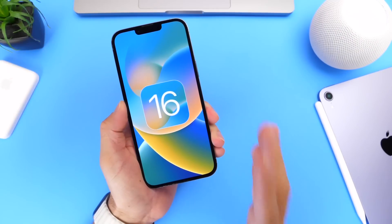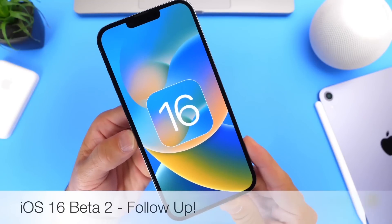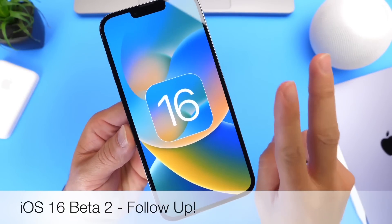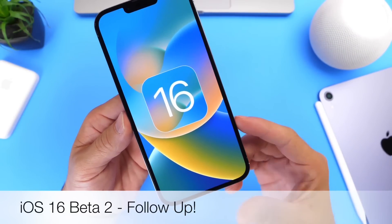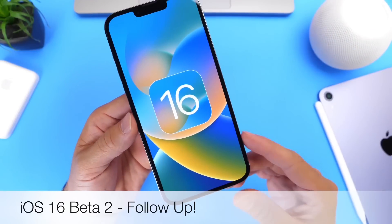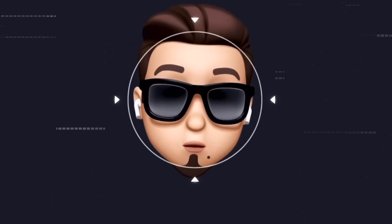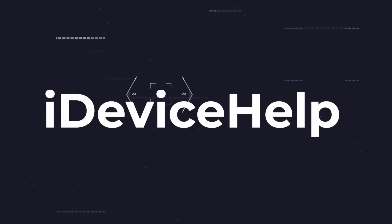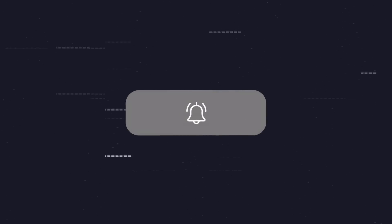Welcome back to the channel. As we continue our iOS 16 coverage, today I have a follow-up video for you guys. iOS 16 developer beta 2 has been out for a couple of days; I've had some time to play around with the software and I can give you more details regarding performance, battery, and new features and changes after using the software for a bit longer. If you'd like to stay up to date with the latest iOS news and Apple software updates, don't forget to subscribe and turn on notifications.